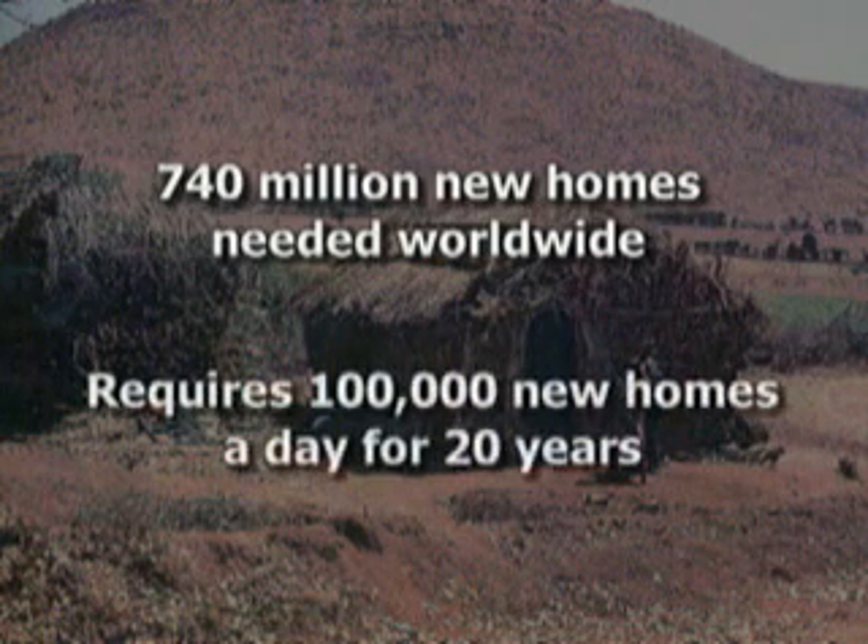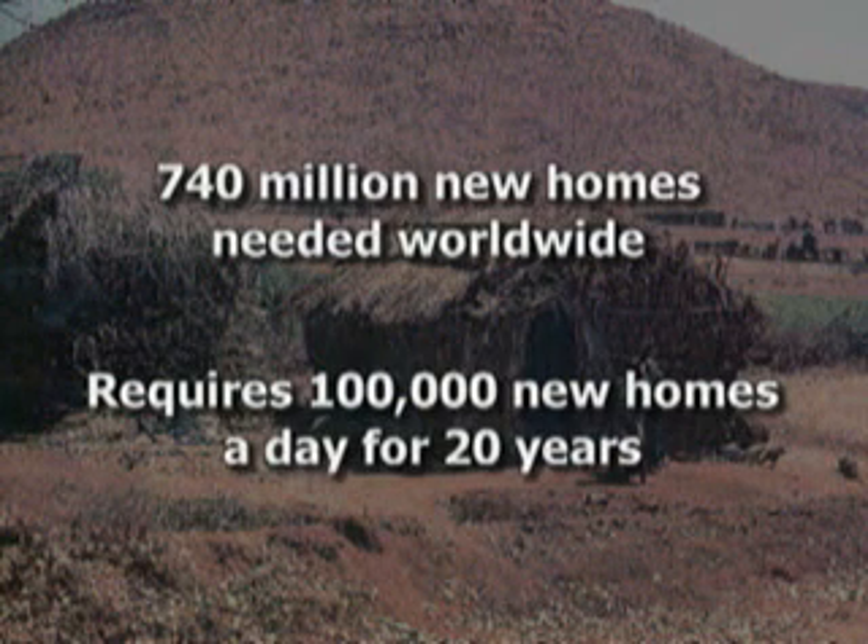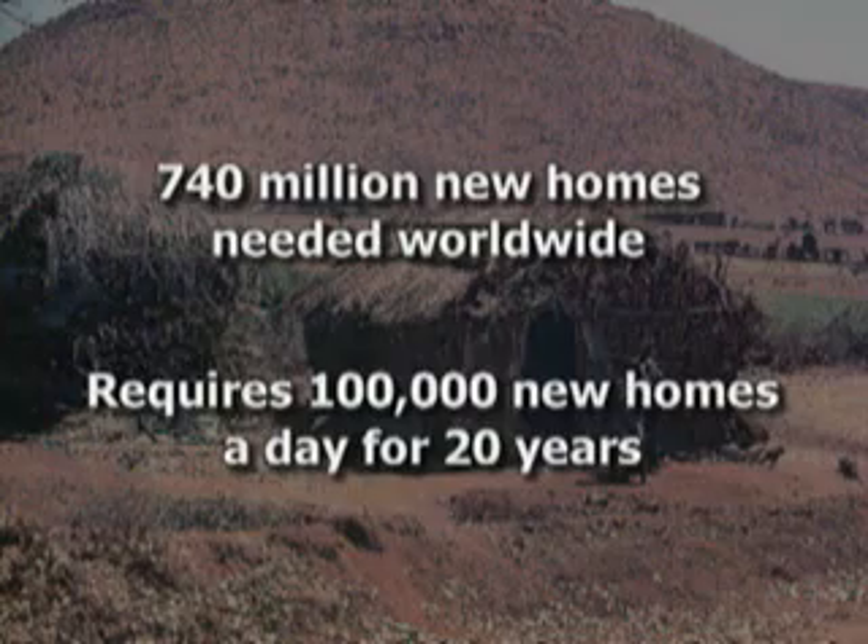That would require building more than 100,000 new homes every day for the next 20 years — a task that has seemed almost insurmountable.